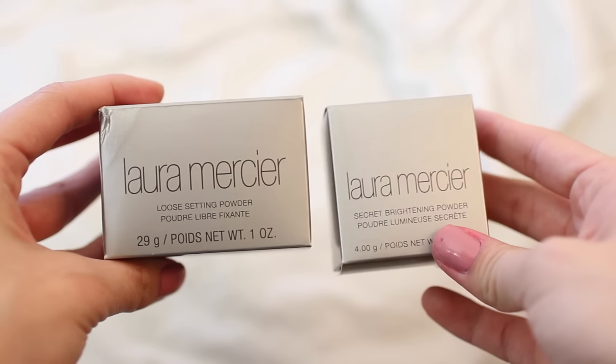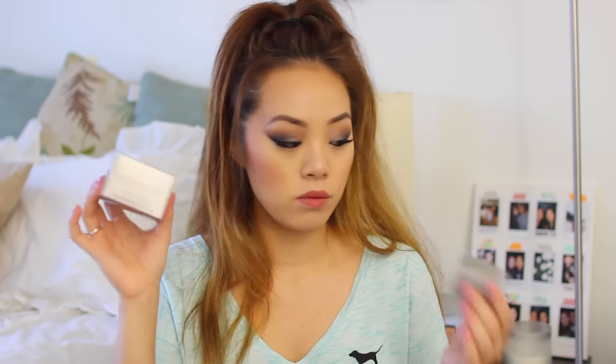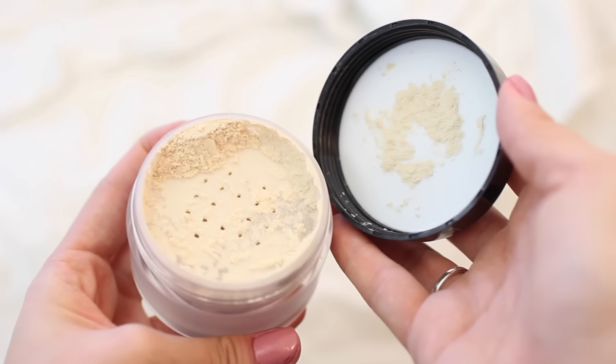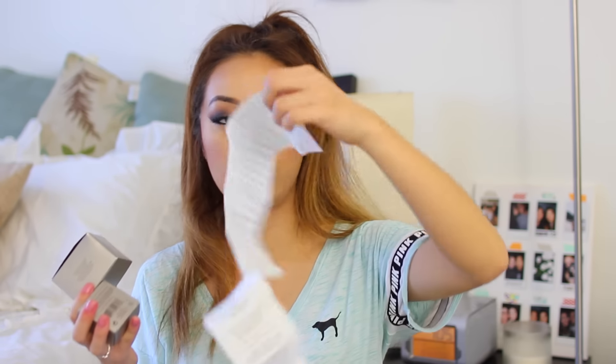I actually have two Laura Mercier products. I've never tried these before but I've heard a lot about them on YouTube. One is the loose setting translucent powder and the other is the secret brightening powder. The translucent one is one ounce and the brightening is 0.14 ounce. I tried the translucent powder today — it's actually on my face right now — and it lives up to the hype. It doesn't make you look cakey at all because the powder is so fine. The translucent was $37 and the brightening powder is $25.